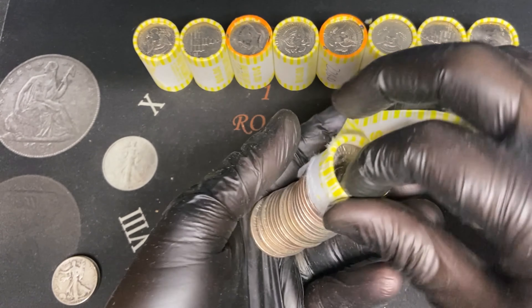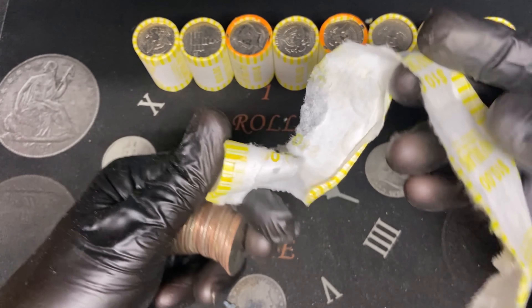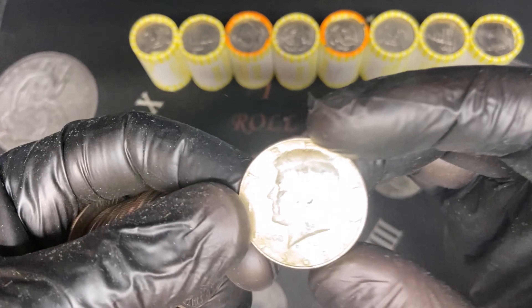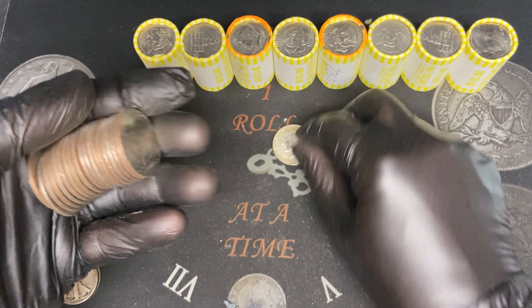We actually might get a silver, and it wasn't even heavy — it was 225.8. And we will get a 1968, 40% silver out of box number two. That is awesome.